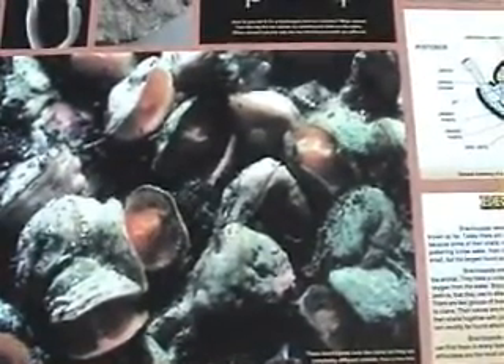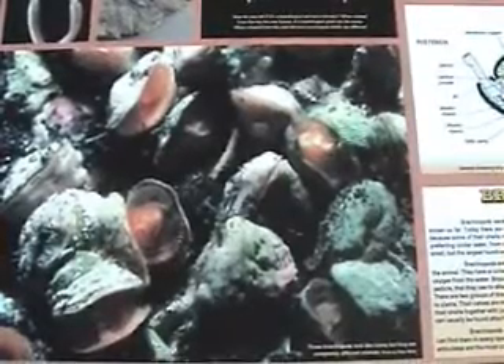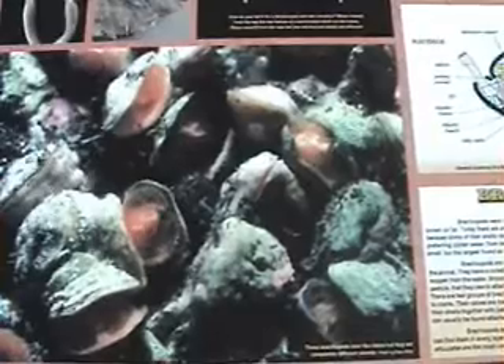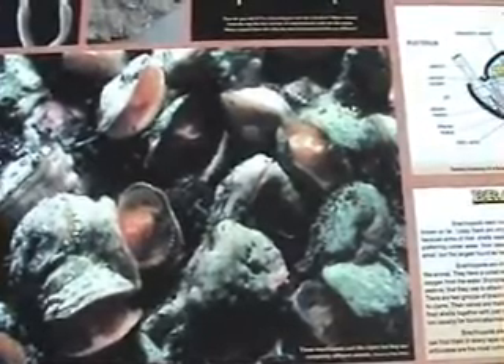They only live in the oceans, usually preferring colder water, from deep ocean trenches to shallow coasts. Most brachiopods are pretty small, but the largest found so far was a foot in diameter.